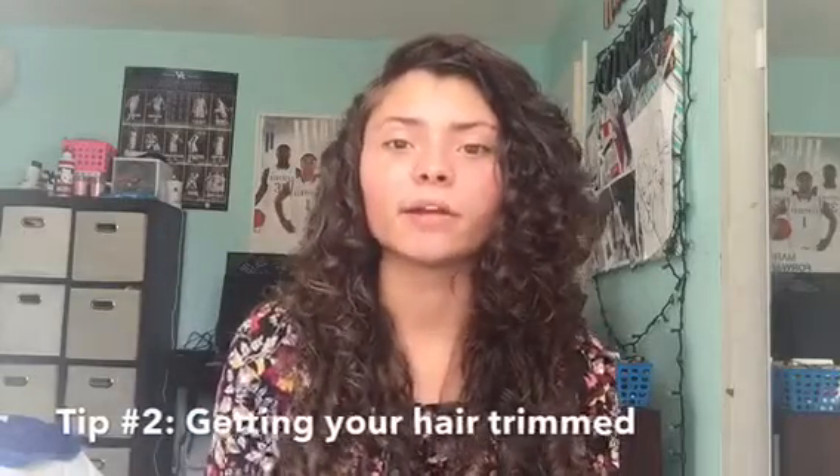Tip number two: you need to trim your hair. I cannot stress this enough because literally if you do not trim your hair, it's just going to be dead. People come in — I'm a licensed cosmetologist, I cut hair all the time — and their split ends will be up to here. I ask how long it's been, and they say a year. And they're complaining about getting it all cut off. Well, because you waited a year. If you're more consistent with your trims, you won't have to cut as much off.